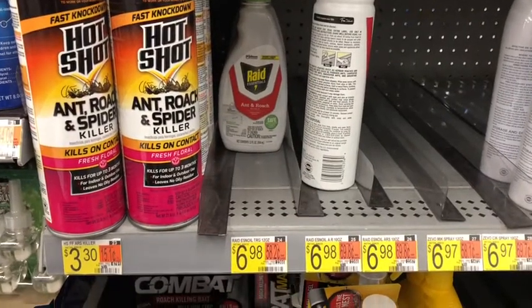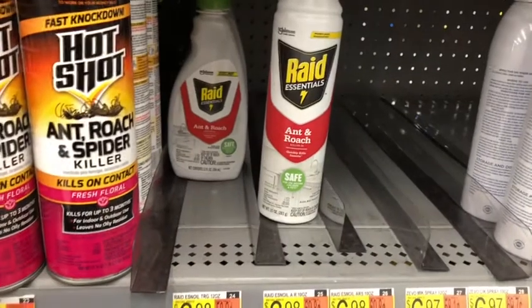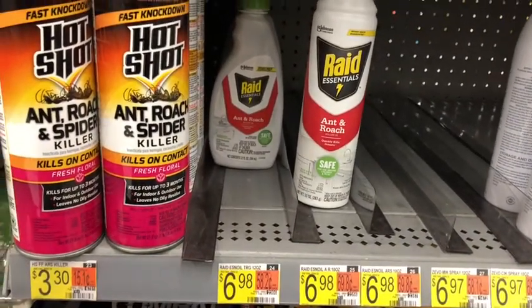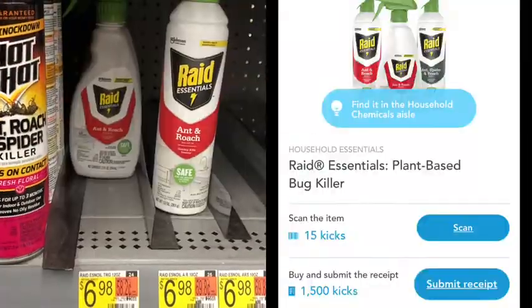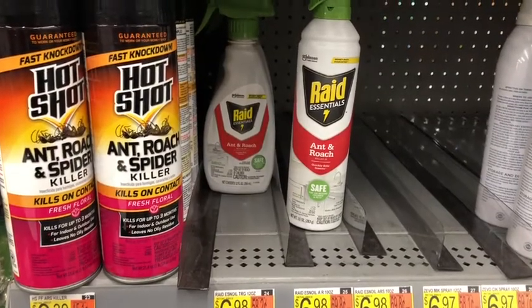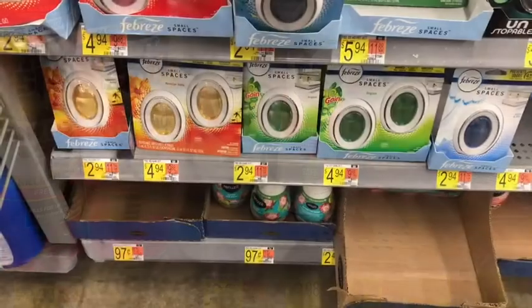Next I'm picking up the Raid Essentials — the plant-based version — at $6.98. I'm submitting to Shopkick, getting back 1,515 kicks between scan and buy kicks, equivalent to $6.06, making the final cost just 92 cents.